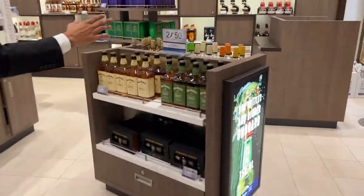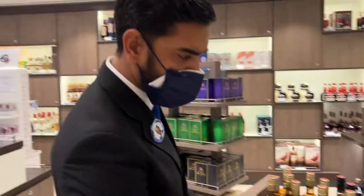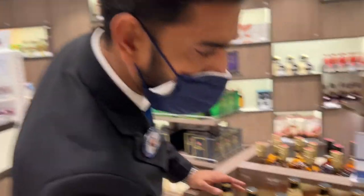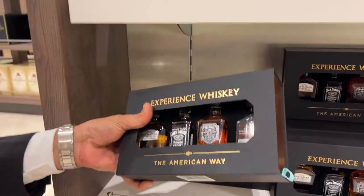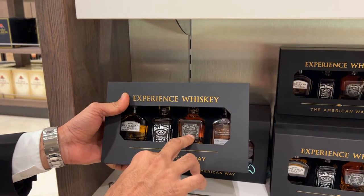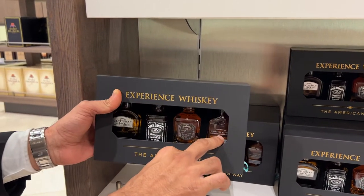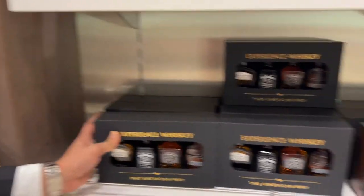We have a Jack Daniel here for $2.50. The regular one is not in stock right now, but we have apple and honey. We recently received for $25 a collection of Jack Daniel — Gentleman Jack, Jack Daniel Single Barrel, and Woodford Reserve. This one will cost about $24.